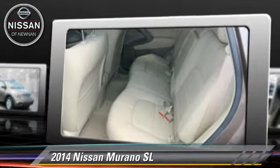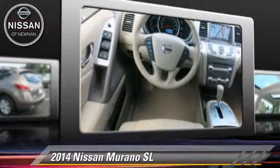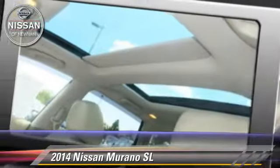This vehicle is well equipped. This Nissan features powered door locks, a sunroof, and tilt wheel. Safety features include side airbags, traction control, and ABS.